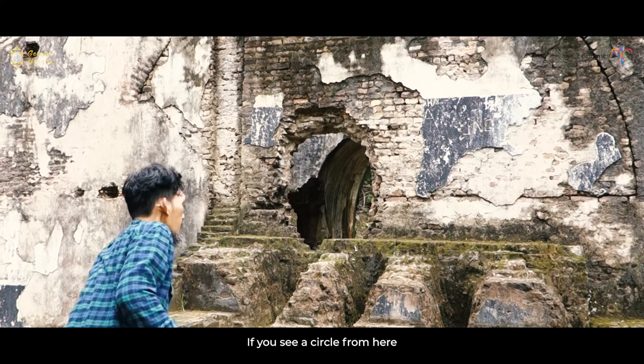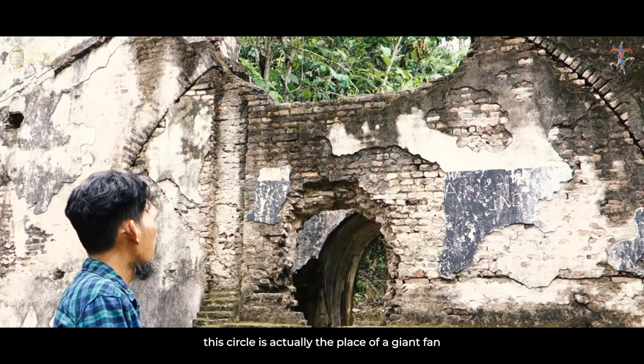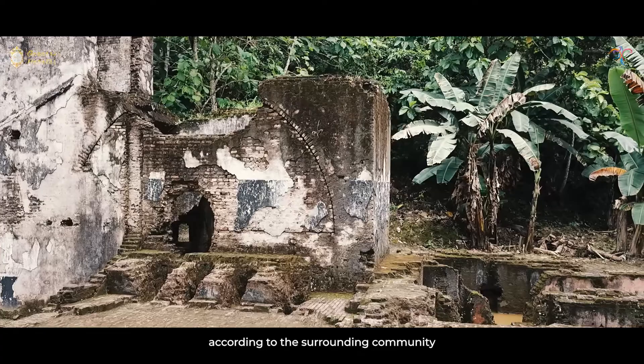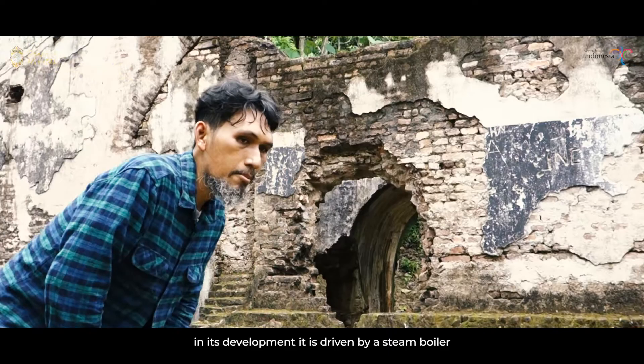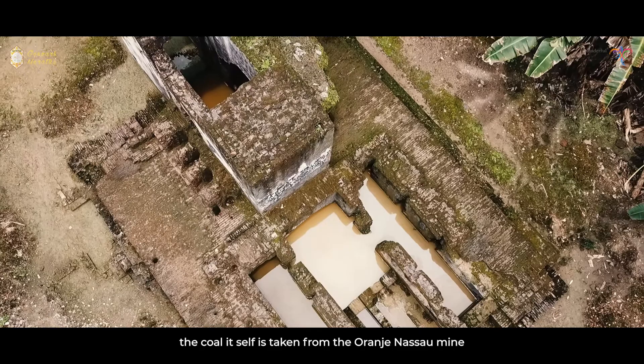Dari sini kelihatan sebuah lingkaran — ini sebenarnya adalah tempat dari semacam kipas raksasa. Kipasnya ini berputar. Awalnya digerakkan manusia, menurut masyarakat sekitar. Tetapi dalam perkembangannya digerakkan oleh semacam ketel uap yang tentunya memerlukan batu bara, yang batu baranya sendiri diambil dari tambang Koren Aso ini.